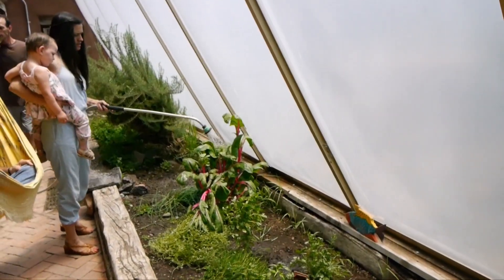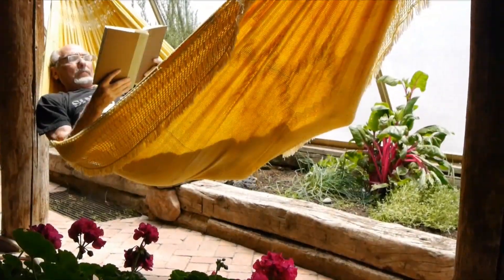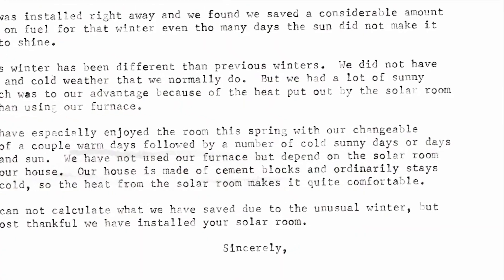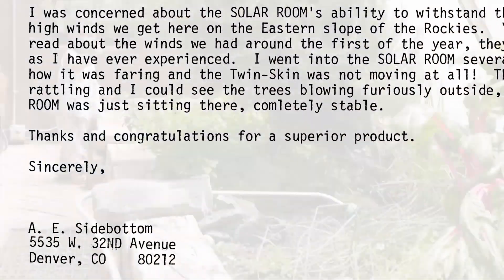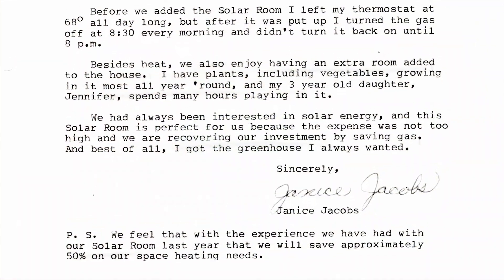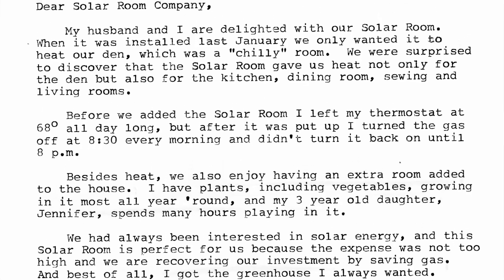My Solar Room Model AX1 has been in use for over 20 years and has served well. We've not used our furnace but depend on the Solar Room to warm our house. Thanks and congratulations for a superior product. My husband and I are delighted with our Solar Room. We had always been interested in solar energy and the Solar Room is perfect for us.